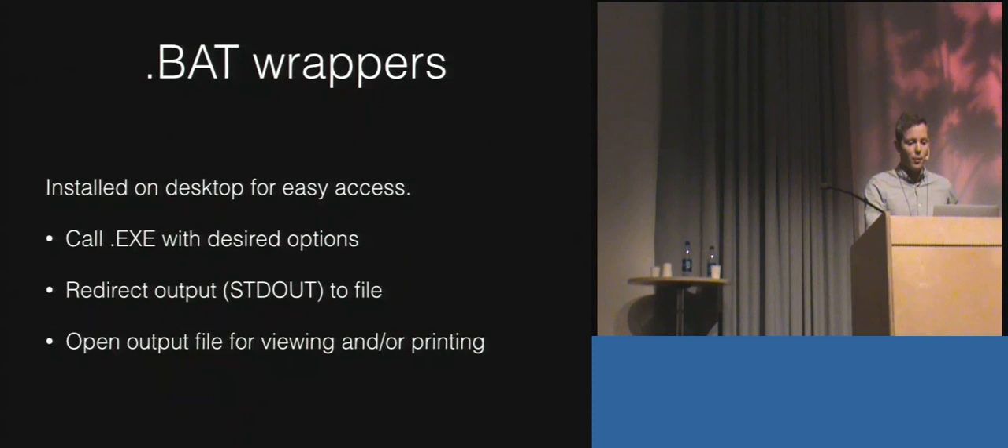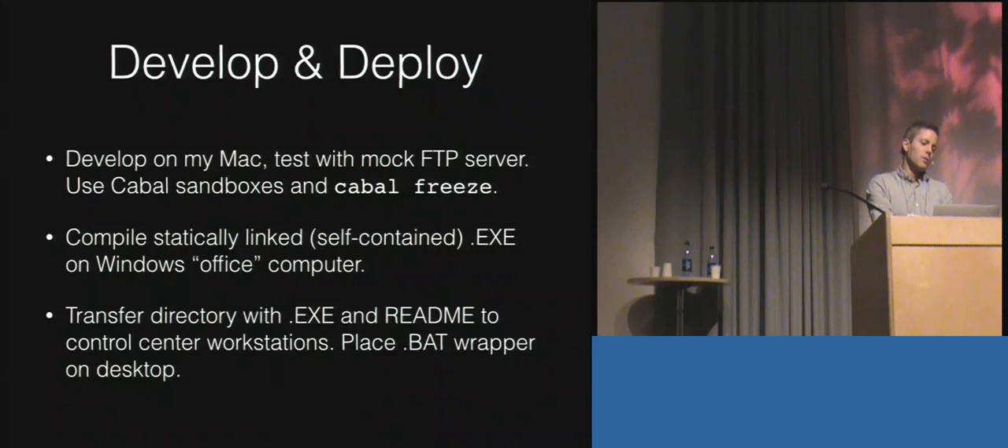I develop on my Mac and test with a Mac FTP server, using Cabal sandboxes and Cabal freeze to manage dependencies — which I think is critical in this case. Then I move the code to the desktop Windows computer and compile an executable there. GHC puts everything in a statically linked, self-contained executable, which is very convenient because I just put that on a USB key and walk over to the Mission Control Center to install the executable.